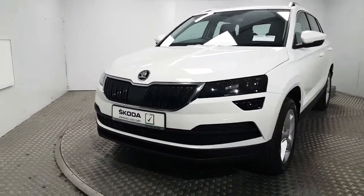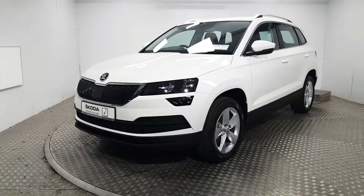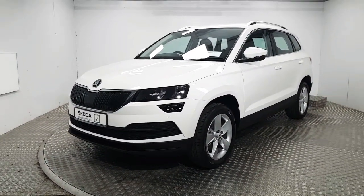If you'd like to know more about this stunning Skoda Karoq or even book a test drive, please contact us. Our number is 01869 1000.